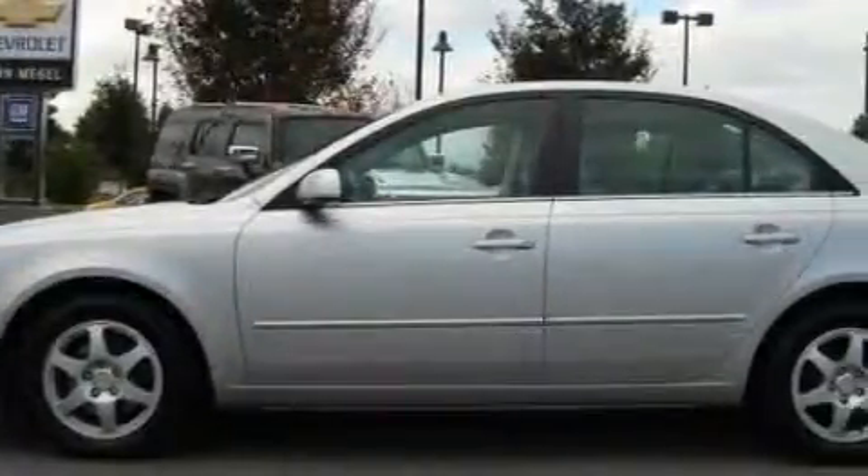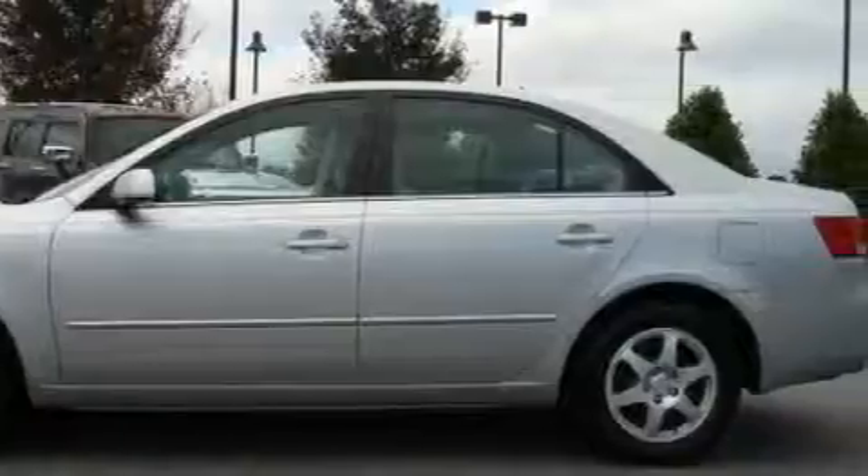This Hyundai's list of numerous features includes a heated driver's seat, power windows, a CD player, rear curtain airbags, rear impact crumple zones, and this vehicle has just over 60,000 miles.